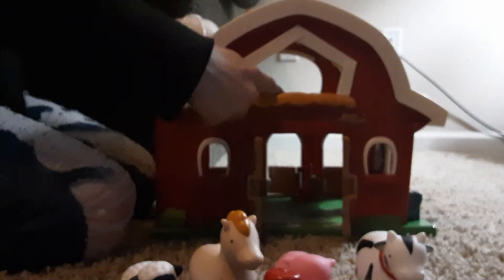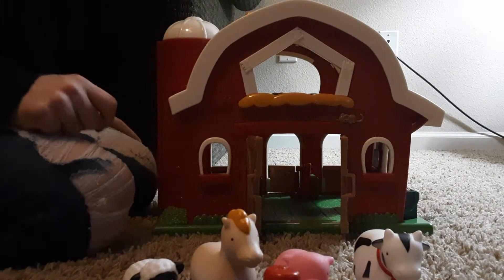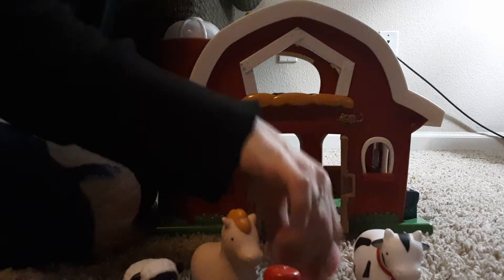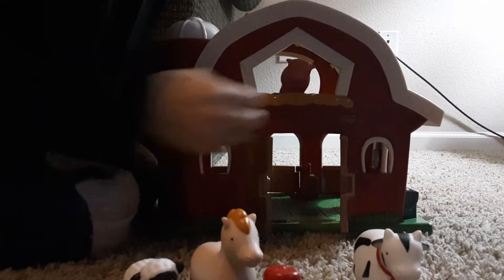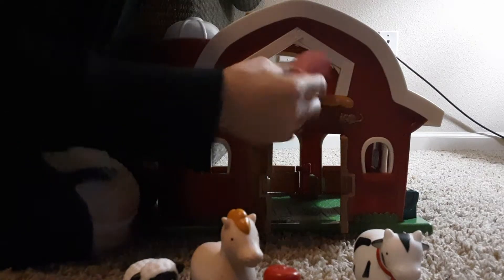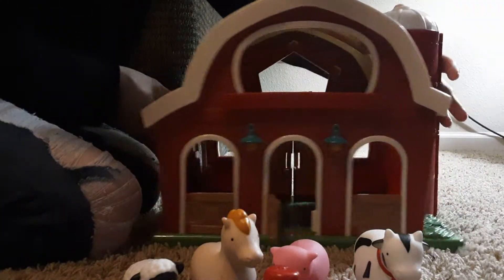It would have been nice if there had been a chicken or a rooster or something, but you can still use the crow's nest to put in any other little animal you'd like just to play pretend, which is nice.